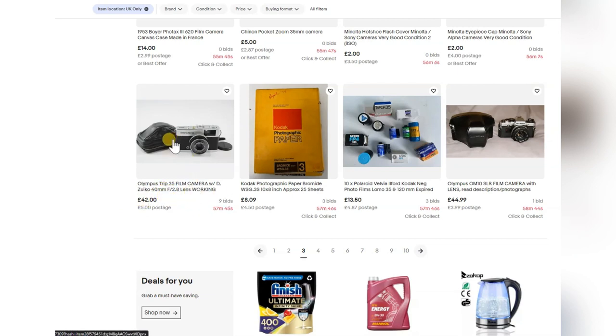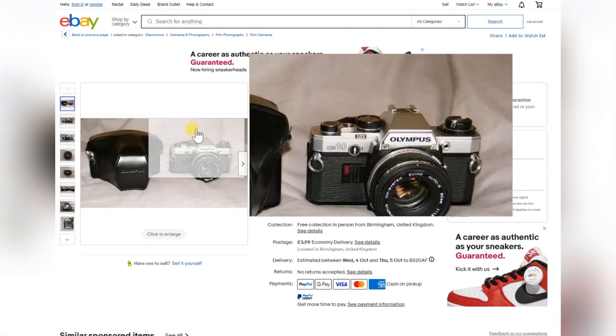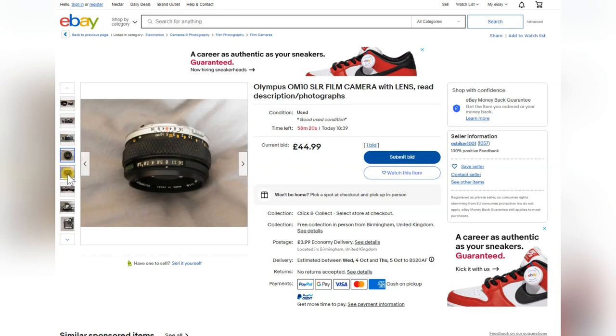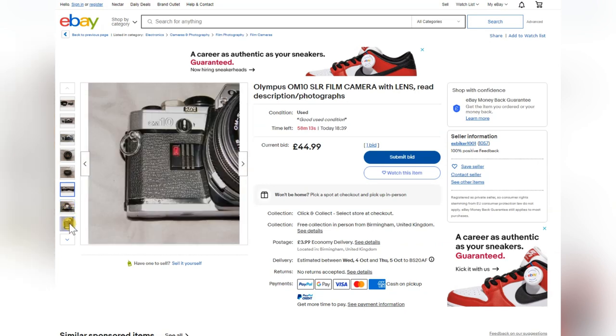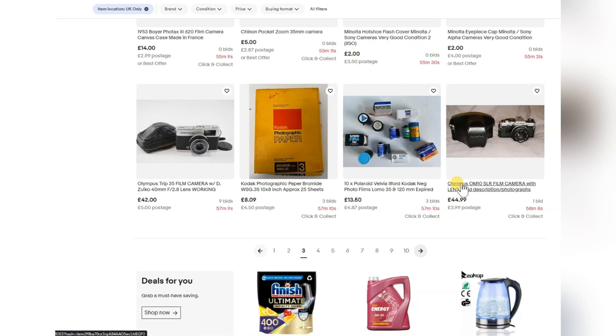If I was going to go between the two I'd take the Olympus OM10. This one's got one bid, the other has nine bids. Great little camera — you can get an adapter for it so you can change the shutter speed and aperture, making it into a fully manual camera. Light seals done — yeah, for the money it's good.